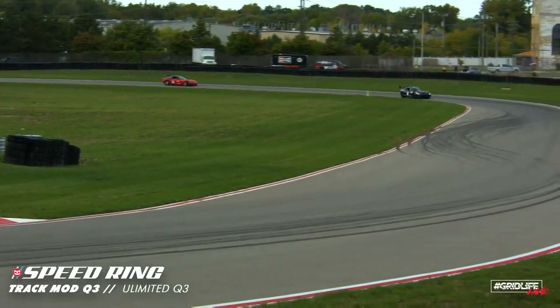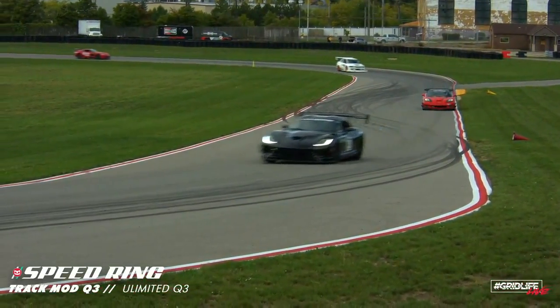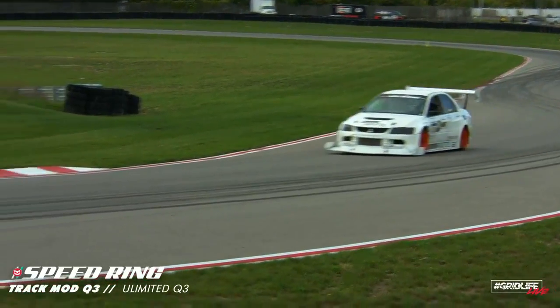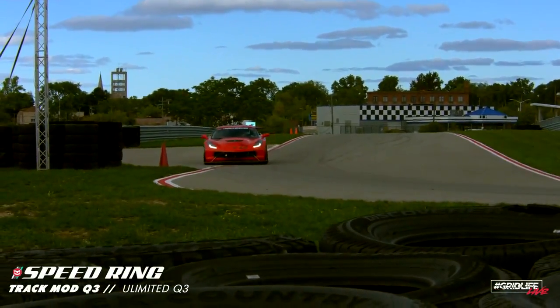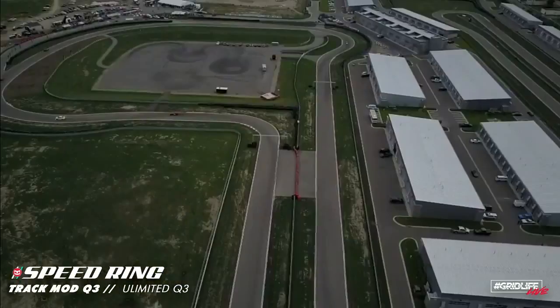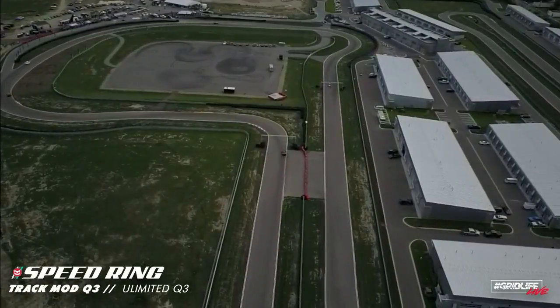Leading the field is Luke McGrew out there in that black Viper ACR. Following him on screen, that's Mike Puglisi out there in the DMN Racing Mitsubishi Evo. That Evo — Puglisi is definitely fast. That's a very quick car.